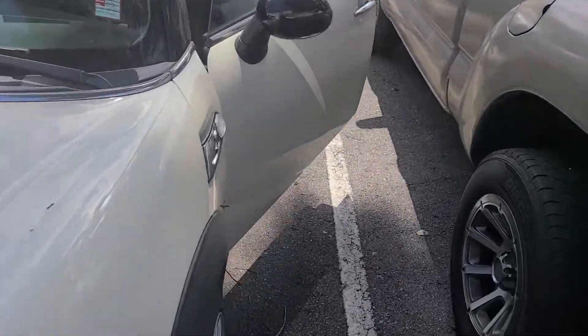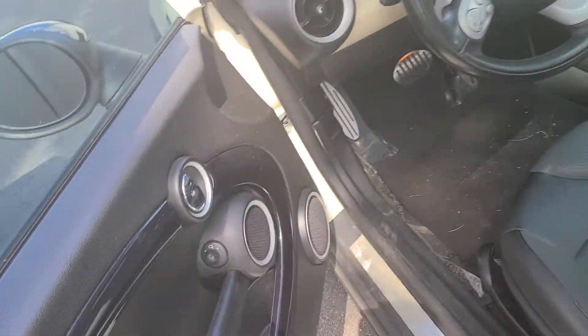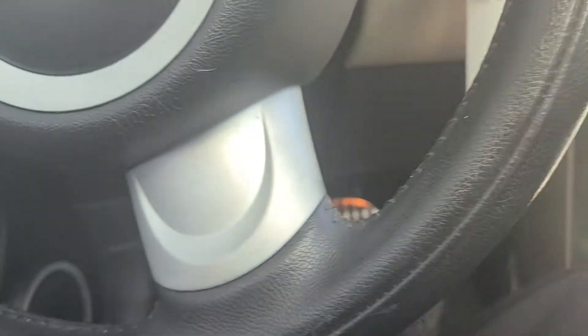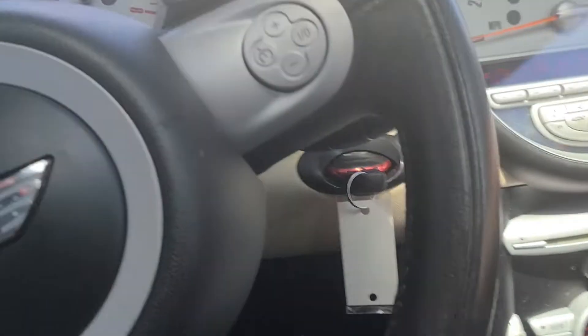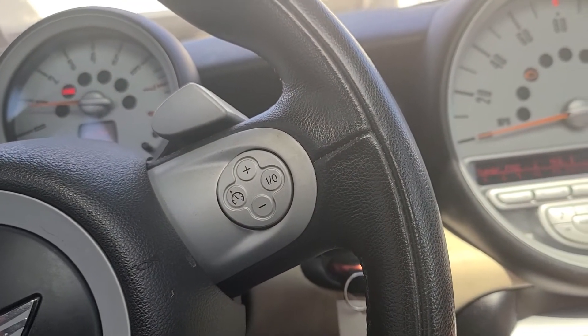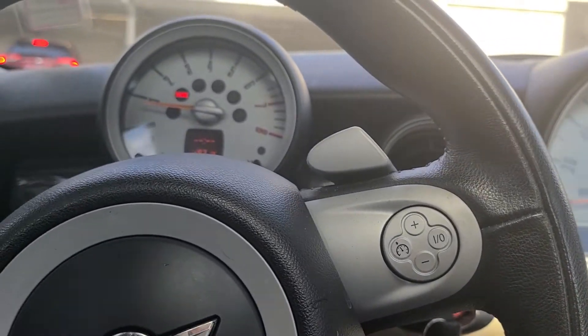Let's take a step inside here. That's the mileage for you. Very nice — air is blowing super cold as well. Very nice. Back seat action there. These things have a great sound system, by the way.